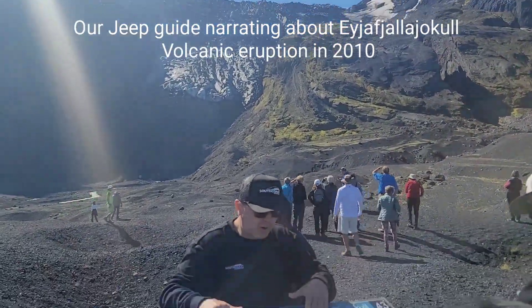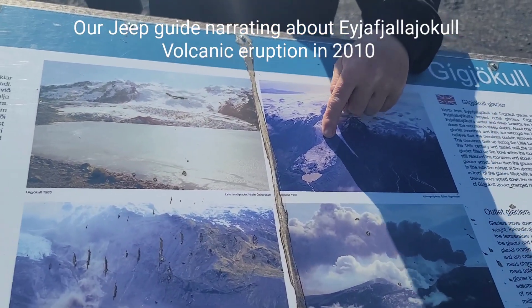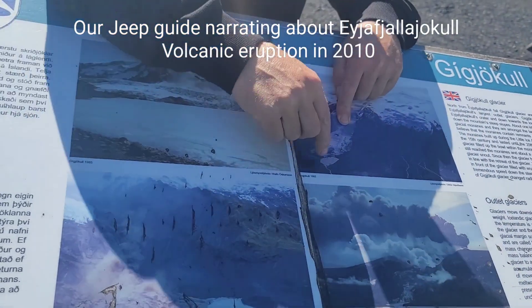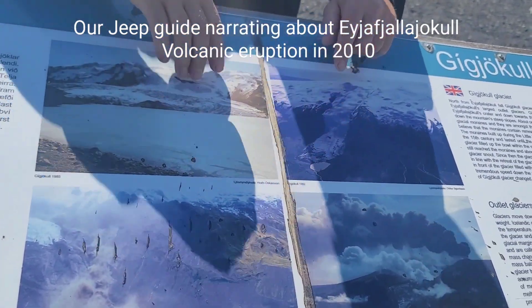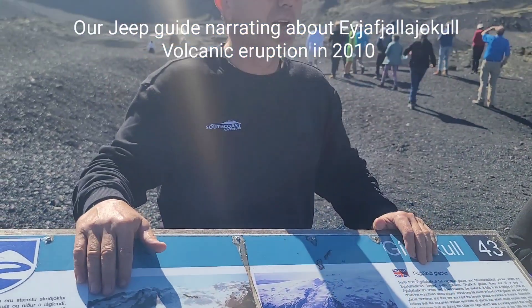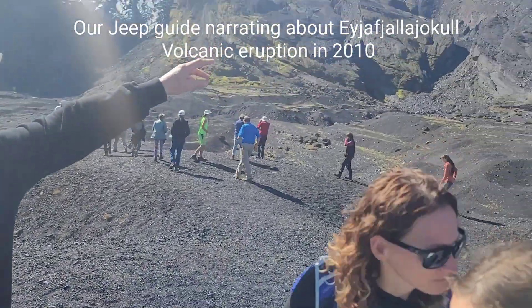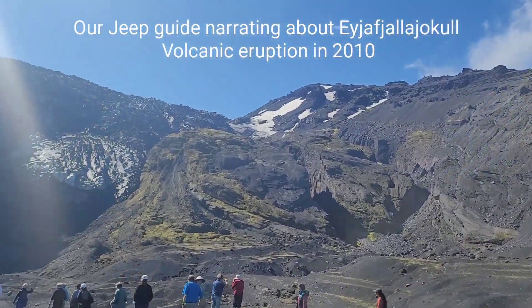This is a photo from before the eruption. We are now standing here, and this is the lagoon I was talking about earlier — 40 meters deep — and now it's all filled up with volcanic gas. You can easily see how high the ice was here if you look up at the cliff.